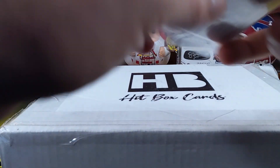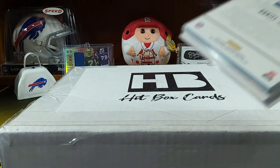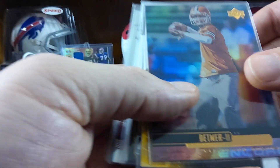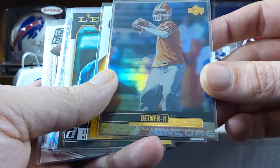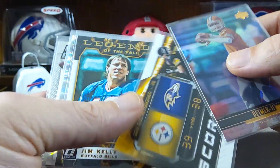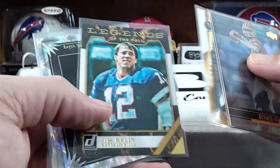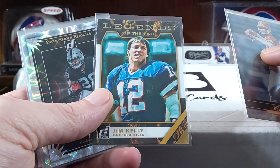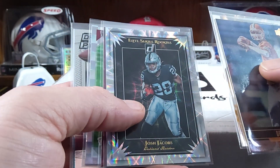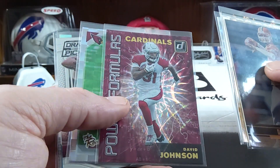I'll start off with the smaller pack first. You can see a Daniel Jones in there — he's pretty good to get. So we got a Ty Detmer, that's an old school Upper Deck. Ben Roethlisberger, just a little insert — that's cool. Jim Kelly, Legends of the Fall — that's pretty sweet. Josh Jacobs rookie, Elite Series rookie.